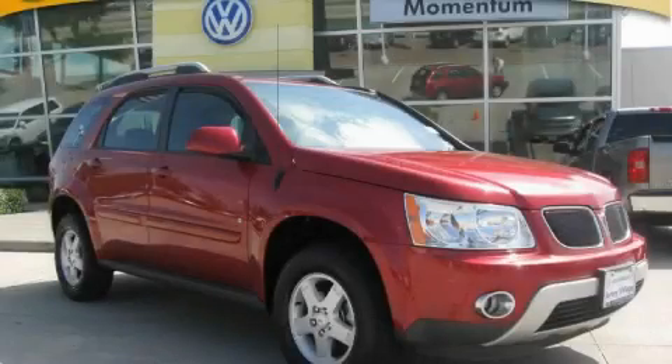This is a 2006 Pontiac Torrent, a great blend of utility, comfort, and style.